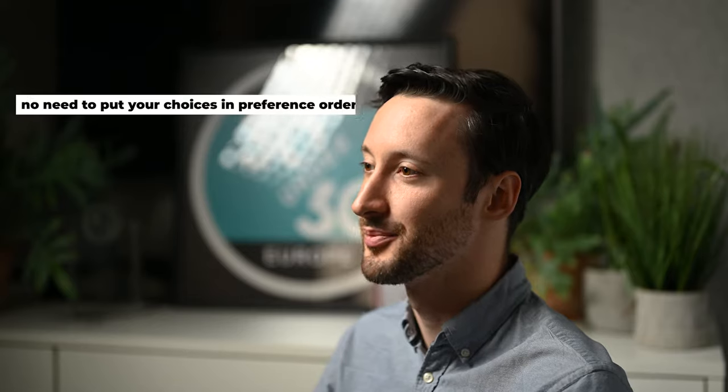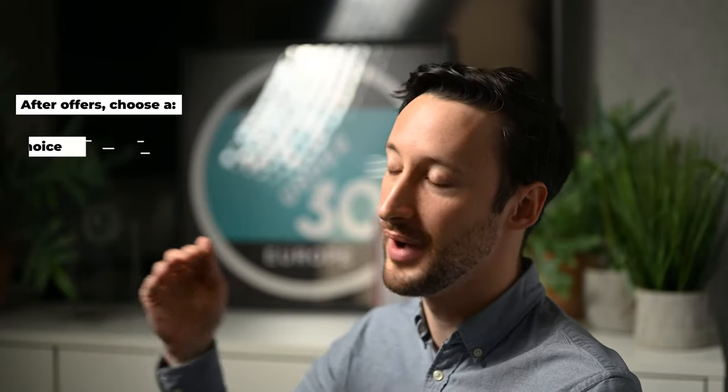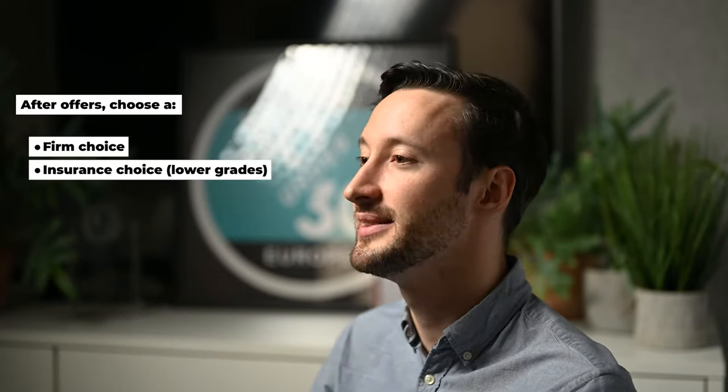You don't need to put your choices in preference order when applying through UCAS. When you get your offers through, you can choose a firm and an insurance choice. Typically your insurance choice will be something with lower grade requirements, in case you do not hit the grades from your firm choice.